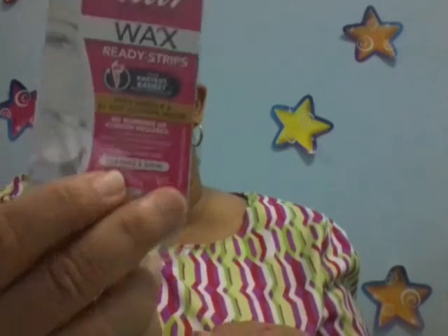This is the Nair Hair Remover Ready Strips Wax. Free sample and a $1 off coupon inside. No warming or rubbing required — four strips, one post-wipe.